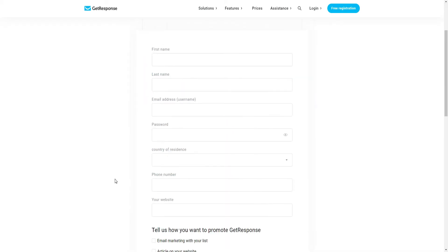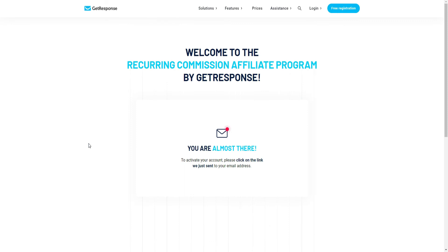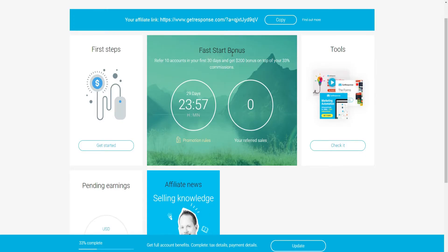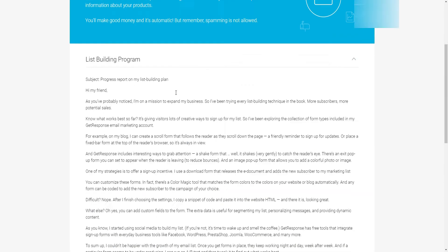All you need to do is to complete the registration form, then confirm your email to activate your account. You will then have your affiliate link and many other resources like banners, email ads, and so on.